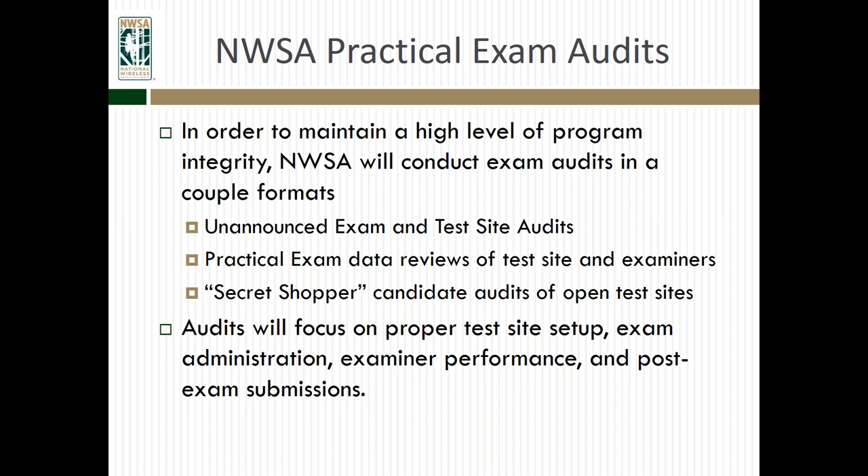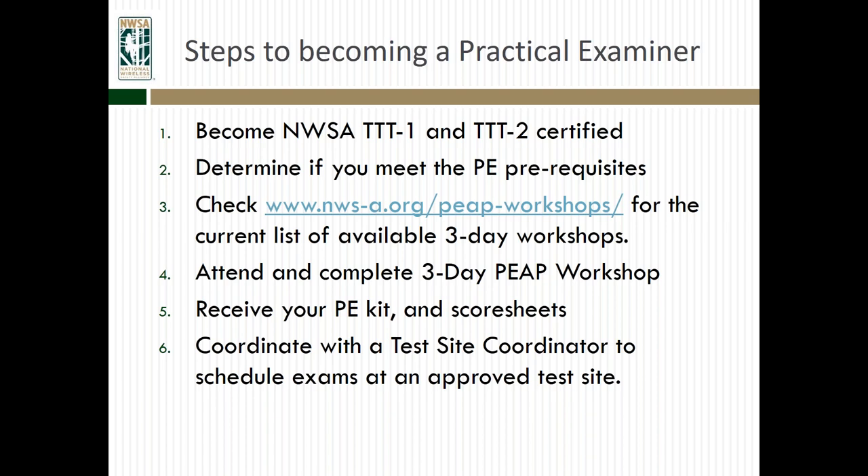The NWSA will also be conducting practical exam audits to maintain the integrity of the program. These will include unannounced exam and test site audits — that's why we have the intent-to-test submitted, so if needed, someone can be sent out to verify the test site is set up correctly and the practical examiner is administering exams properly. The NWSA also looks at data reviews from practical examiners and test sites to review pass rates, and will perform secret shopper candidate audits of open test sites. These audits will focus on proper test site setup, exam administration, examiner performance, and post-exam submissions.